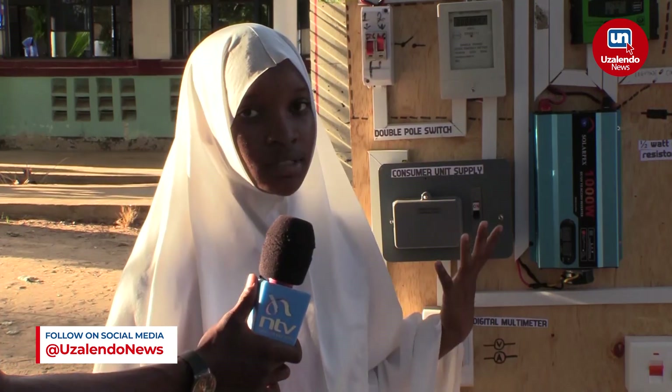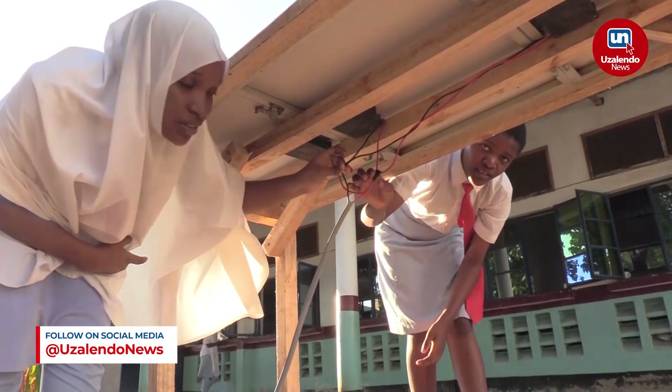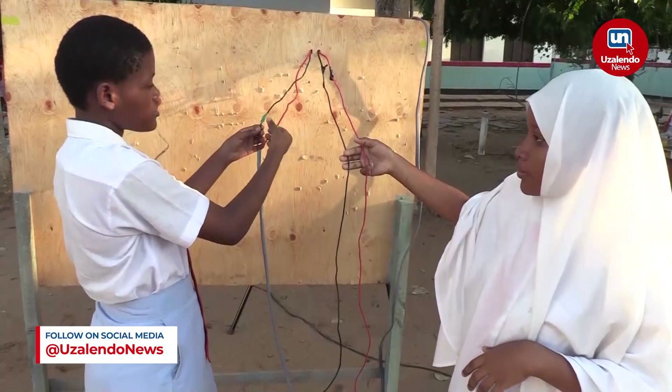We introduced this model in our school so as to improve the students' academic performance in physics, specifically in current electricity and mains electricity. It took us six months to come up with this project.